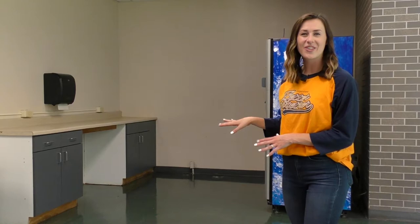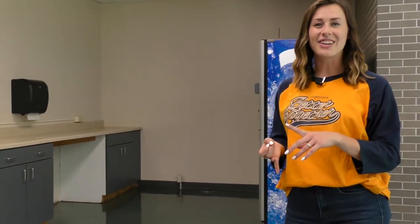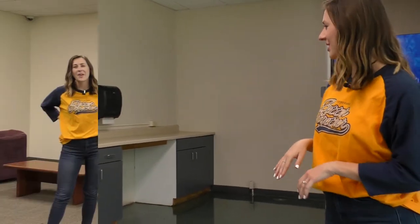Here we have the kitchen area for Westerlin. Normally we'll have an oven, a stove, a microwave, and a fridge for you to use.